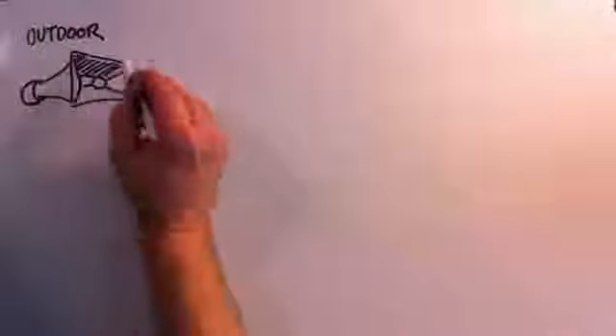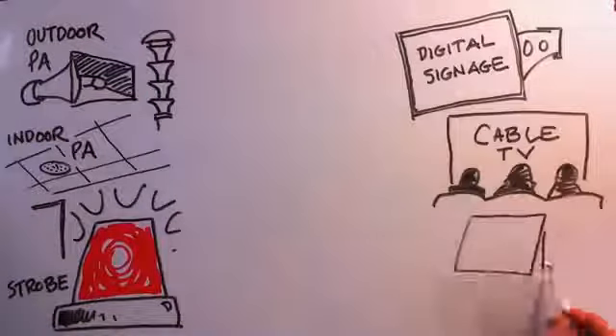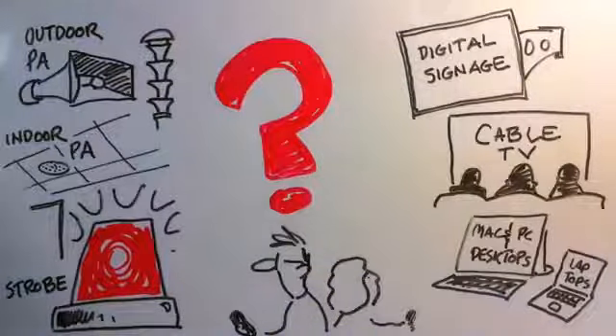Campuses now recognize their need for more and better emergency notification systems. But what to add, and how will the new things connect with what's already in place? How do you get the most for your money in upgrading your EMN system without complicating the activation process?